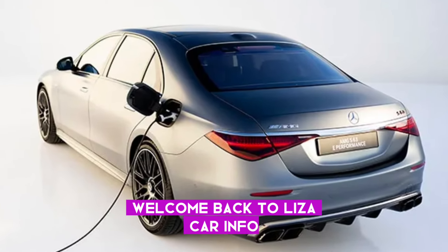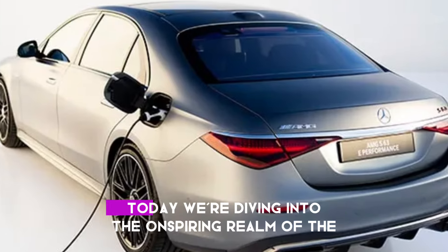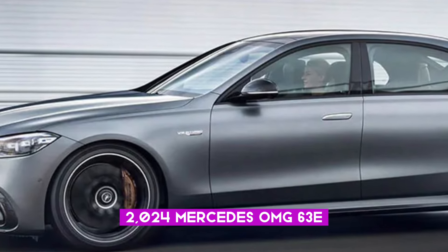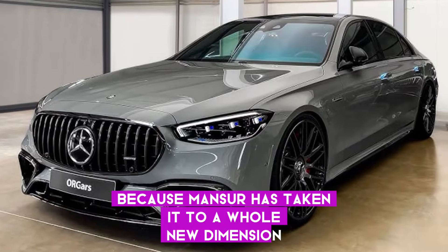Welcome back to Lysa Car Info, your go-to source for all things automotive on YouTube. Today, we're diving into the awe-inspiring realm of the 2024 Mercedes-AMG S63e, but buckle up because Mansory has taken it to a whole new dimension.